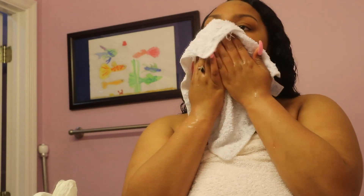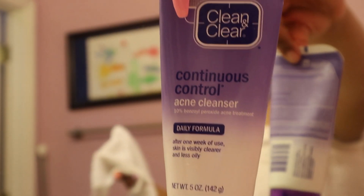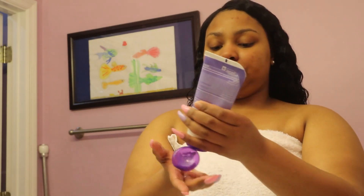After the soap is rinsed off, I'm going to go in with my Continuous Control Acne Cleanser by Clean and Clear. I use a lot of Clean and Clear products because they seem to work best for me. This one especially works really good, and you want to do it for 30 seconds and then rinse off with warm water.